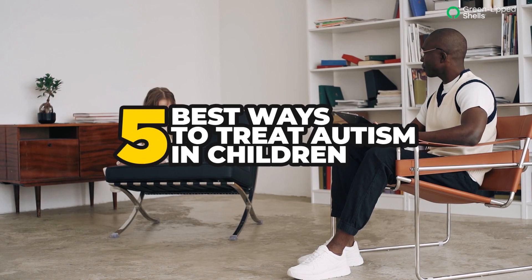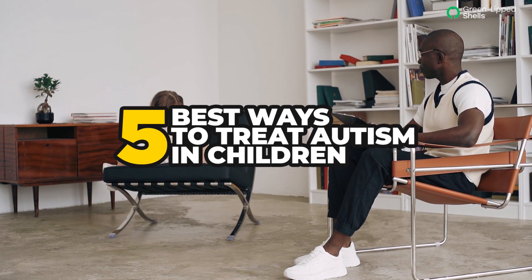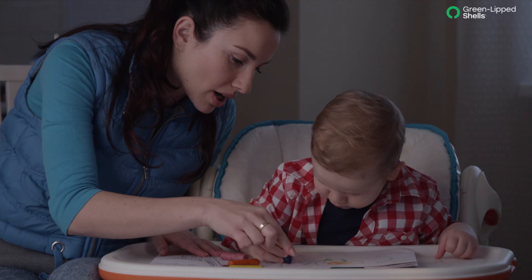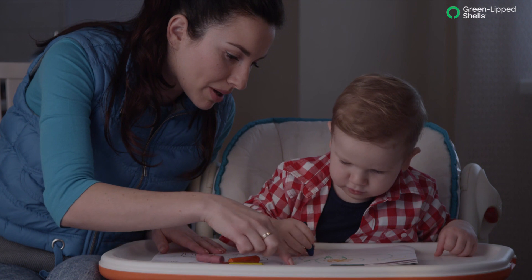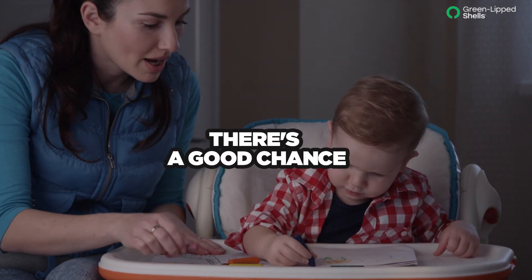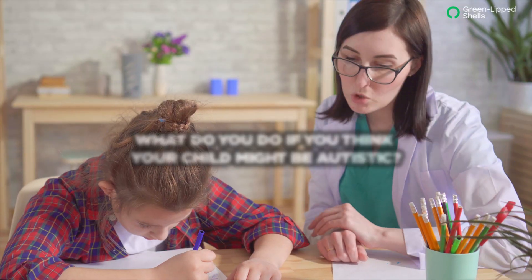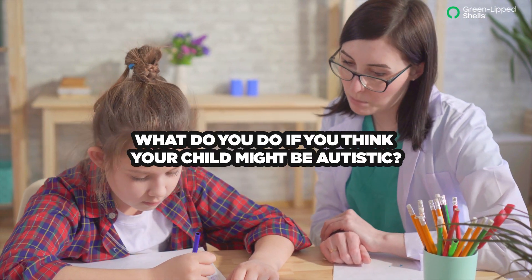5 Best Ways to Treat Autism in Children. Do you know that 1 in 68 children is diagnosed with autism? That's a pretty staggering statistic, which means that if you have a child, there's a good chance. But what does that mean exactly, and what do you do if you think your child might be autistic?